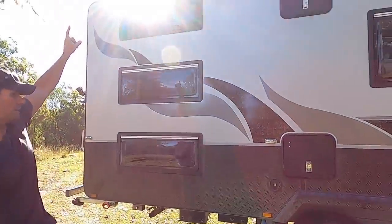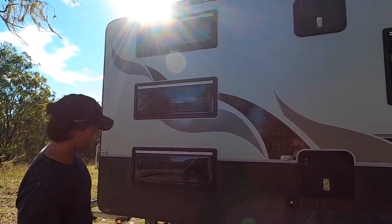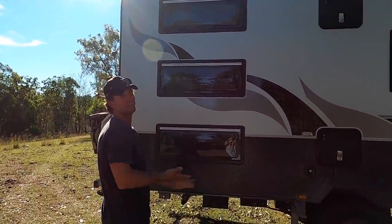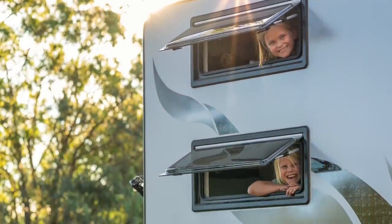Triple bunks because we've got three kids. Nice big windows for the kids - when we're free camping, the bigger the windows the better for airflow.